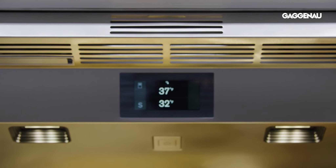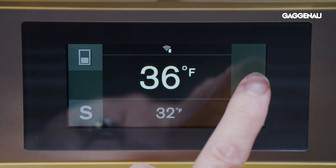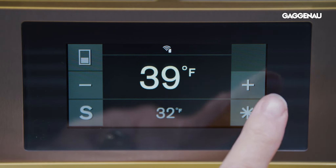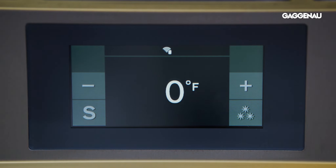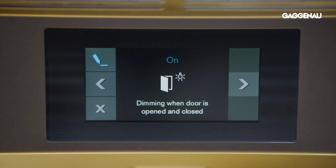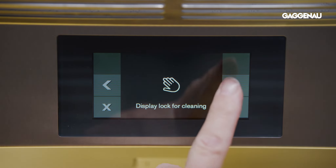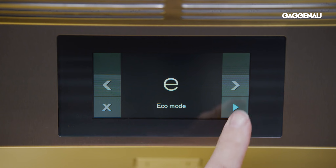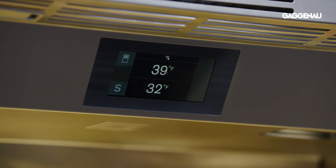Beauty may only be skin deep, so it's essential to have the right level of temperature and humidity to ensure freshness. A sophisticated control panel — the same as used on the Gaggenau ovens and the induction cooktops — provides intuitive access to temperature control, lighting options and other customizable features. All selections can be programmed manually through the control panel and many by using your smart device through the Home Connect app.